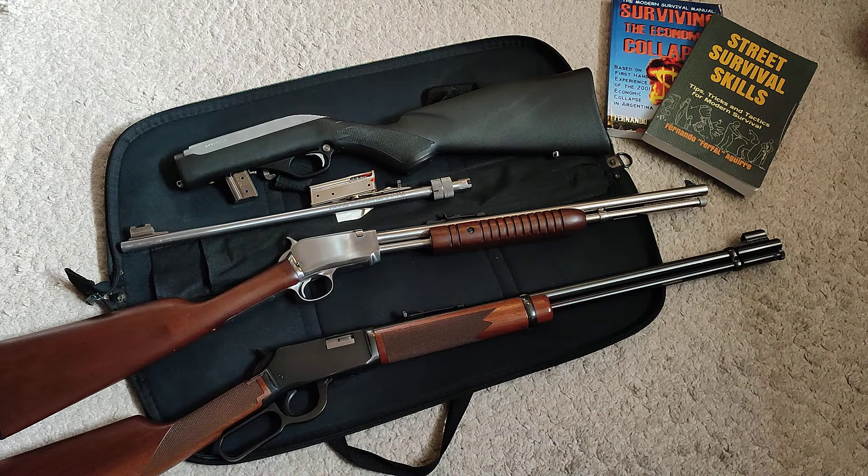Sometimes people underestimate what you can do with a .22 — at their own risk. That is something you don't want to do. But what is it that it cannot do in terms of self-defense?